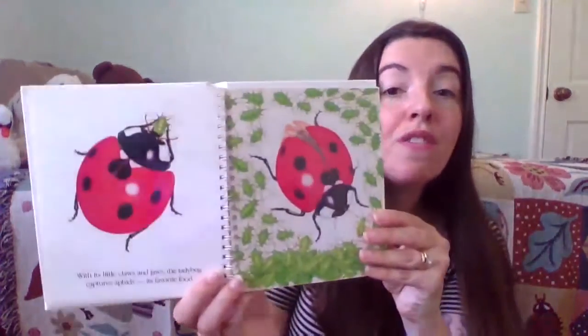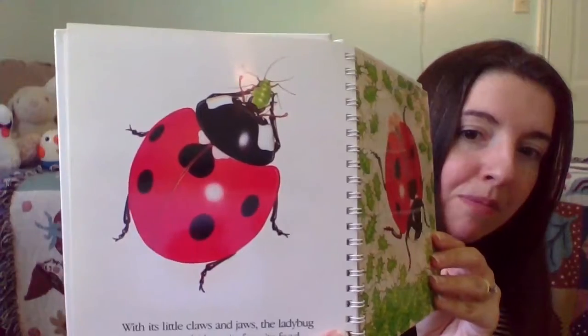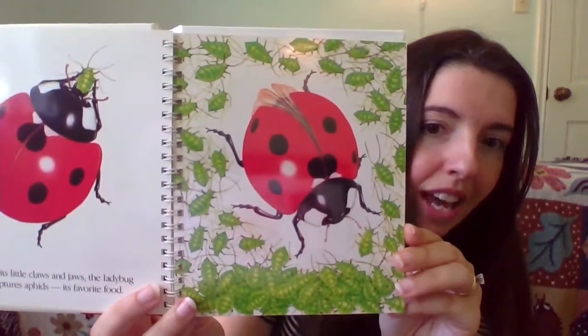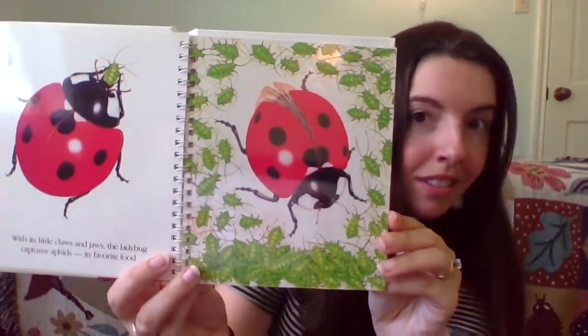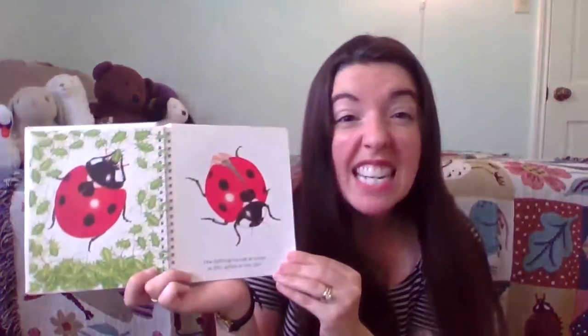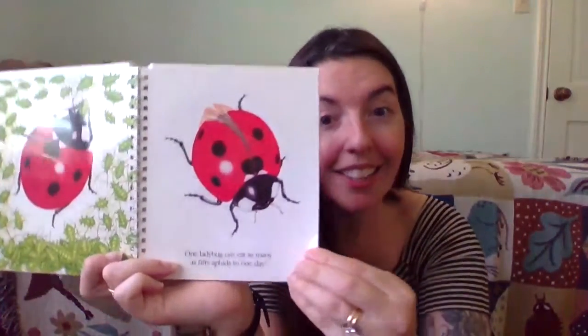With its little claws and jaws, the ladybug captures aphids, another insect, which is its favorite food. The ladybug is a hunter. Look at all those aphids — that ladybug is in hog heaven! One ladybug can eat as many as 50 aphids in one day. Near the ladybug's eyes are two antennae or feelers. The ladybug uses these to sniff out the insects that it likes to eat.